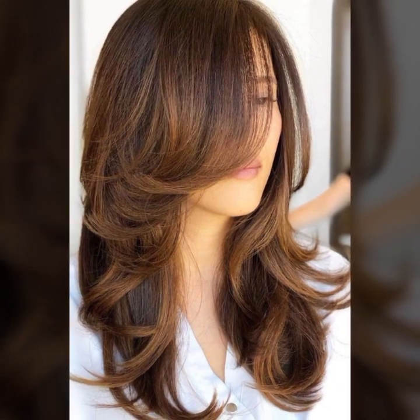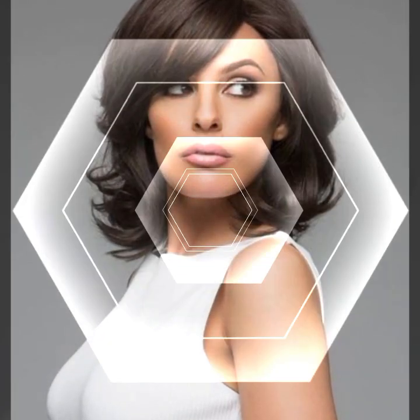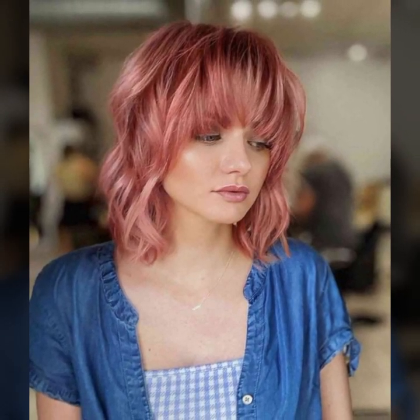Curl your hair with a straightener — you don't need a curling iron to create curls. You can use a straightener to create soft loose waves. Simply clamp a section of hair with the straightener and twist it away from your face, then pull it through the straightener. This will create a natural-looking curl. These are just a few hair fashion hacks that can help you achieve your desired hair look.